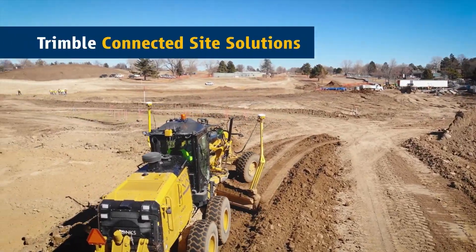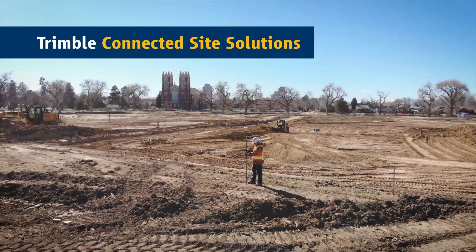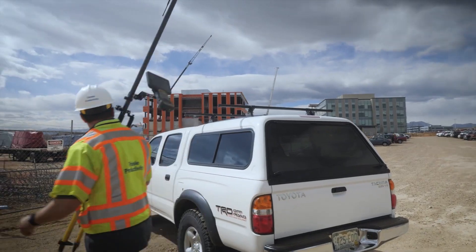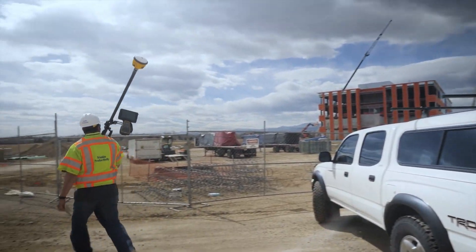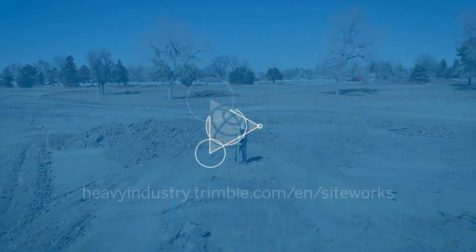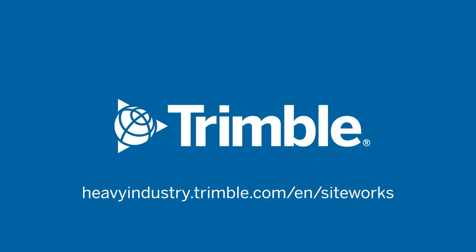Siteworks integrates with the Trimble connected site to keep you working smarter, faster, and more profitably. This is just one of the ways Trimble is transforming the way the world works. Learn more by visiting us online or talking with a site tech dealer near you.